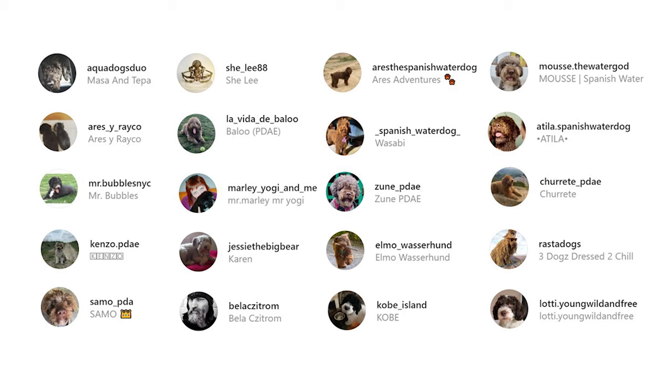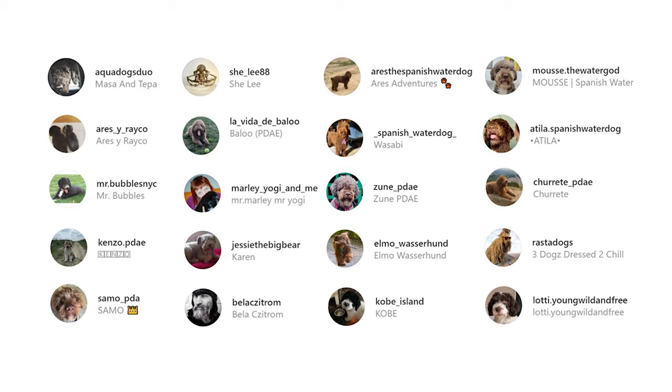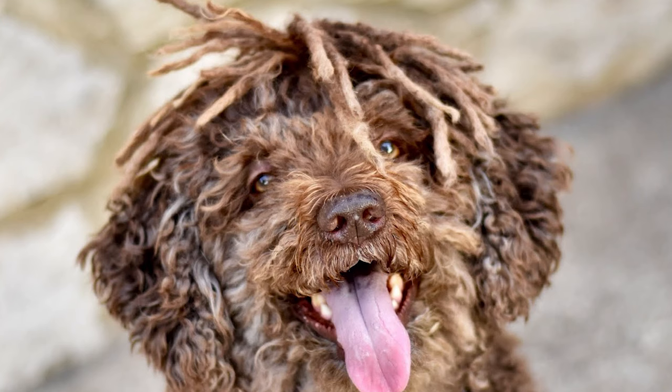Before we start our list, we'd like to take a moment to express our thanks to all the original owners in this video. The video would seriously not have been possible without them. So don't forget to check out these adorable dogs from their Instagram profiles linked in the description below. And now, let's begin the list.